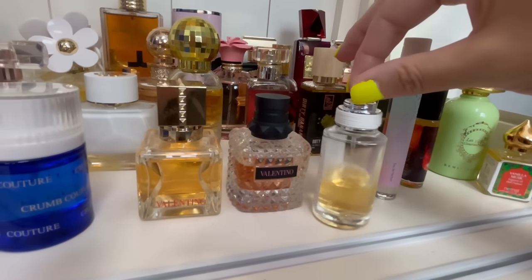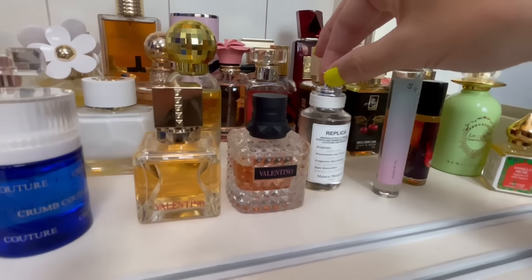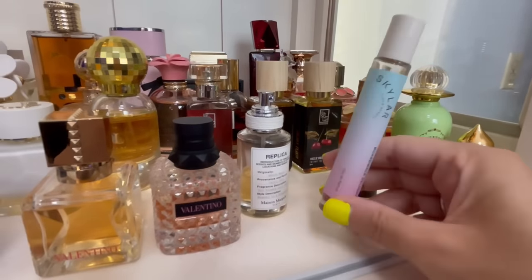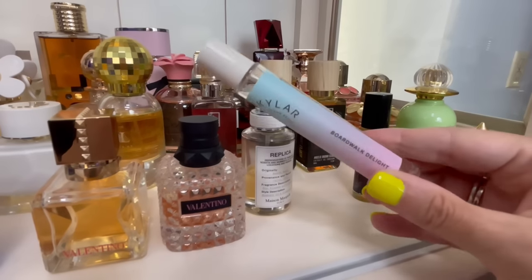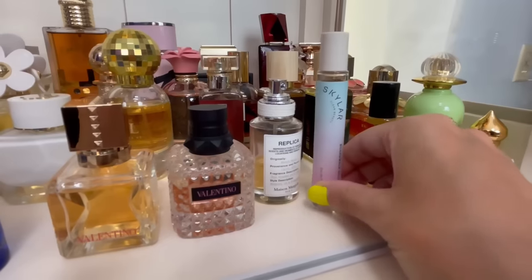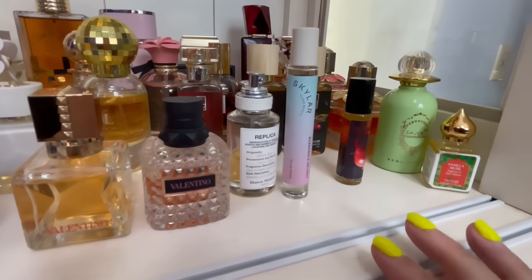We have Beach Walk by Maison Margiela Replica — I wear this one a lot to the beach for obvious reasons. And then this is by Skylar — this is Boardwalk Delight. This is raspberry and cotton candy. I love to layer this one with Kayali's Yum Pistachio — they play off the cotton candy note off each other.